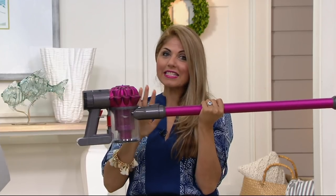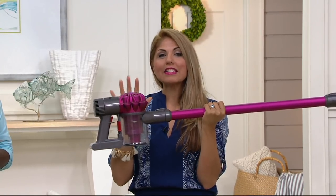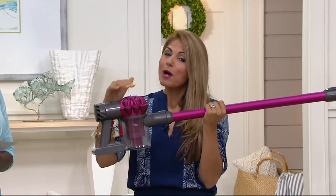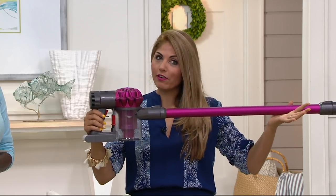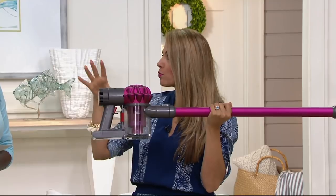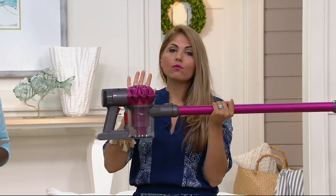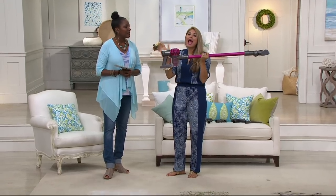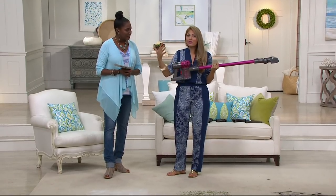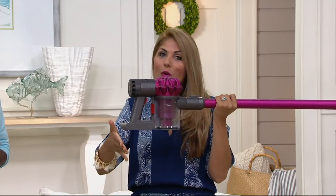We do have a lot of different cordless options, but just so you know, the V6 is one of the most powerful. Plus you're getting two cleaner heads — one of them is the fluffy. This is my personal favorite. When friends and family ask me which one they should order, this is the one I always go to because it's super light — only five pounds — and it gives me the power of a bigger Dyson, only super lightweight and super small with no cord.